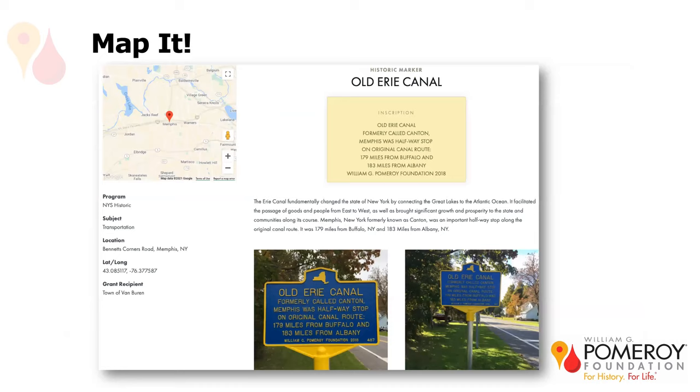Here's an example of a page. You can filter it by program, by geography, by keywords. It tells you what program the marker was awarded under, exactly where it's located, and gives you GPS coordinates so you can find it. It also tells you the grant recipient, the inscription, and sometimes adds a lot of additional information — even videos if we can find something that connects. Many applicants send more information than we need, but it's wonderful to add to these pages. It's also a great resource if you're trying to find inspiration for what kind of marker you could do for your community, how to word markers, and where they can be placed.